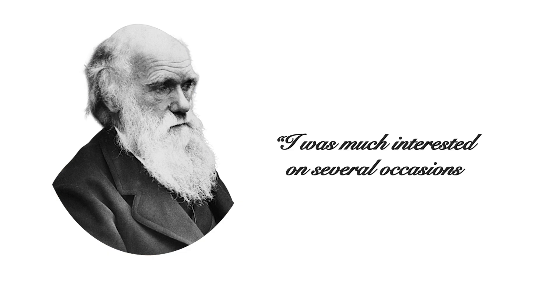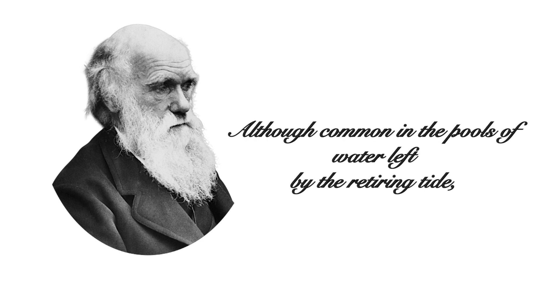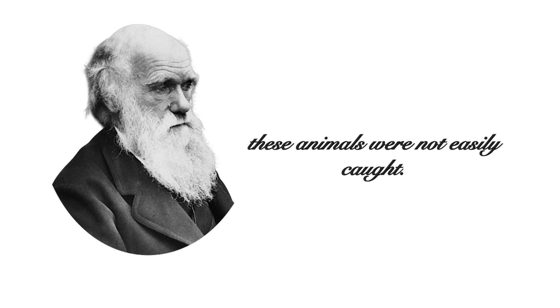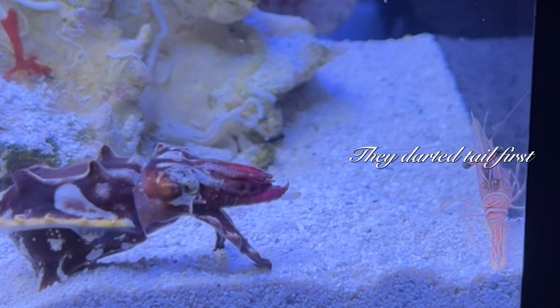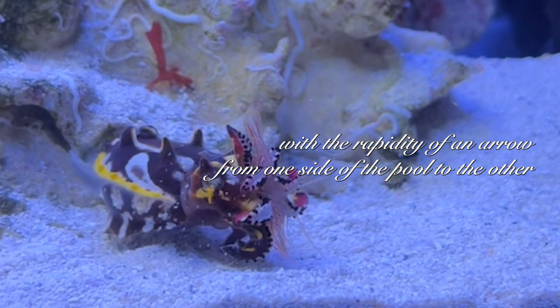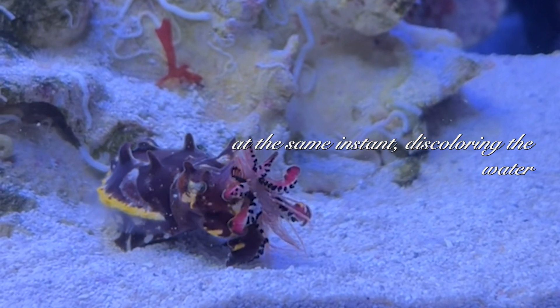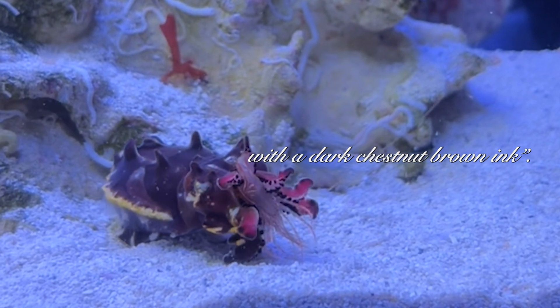Charles Darwin, from the Voyage of the Beagle in 1839, said: 'I was much interested on several occasions by watching the habits of an octopus or cuttlefish. Although common in the pools of water left by the retiring tide, these animals were not easily caught. They darted tail first with the rapidity of an arrow from one side of the pool to the other, at the same instant discoloring the water with a dark chestnut brown ink.'